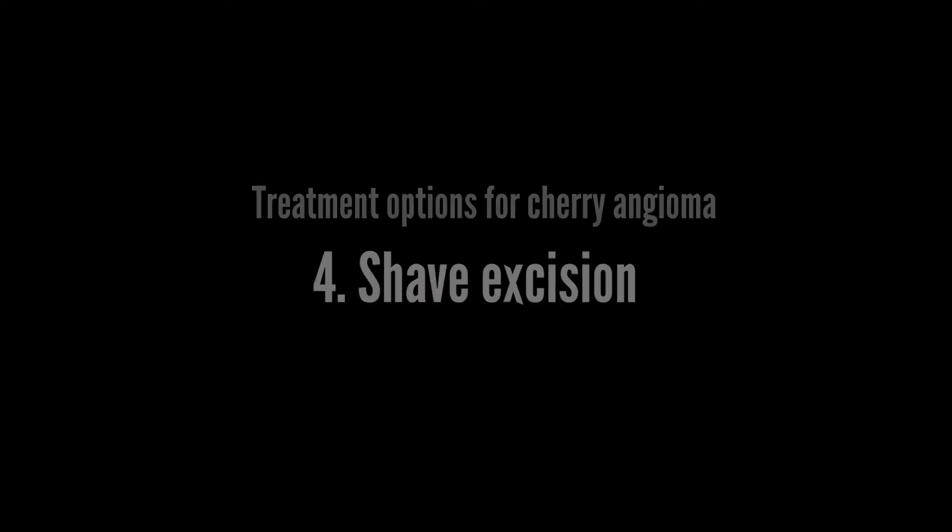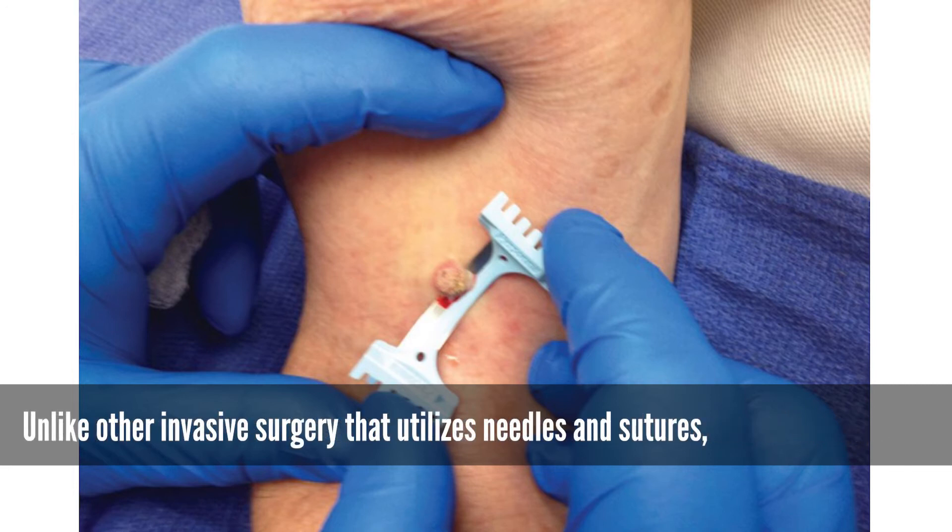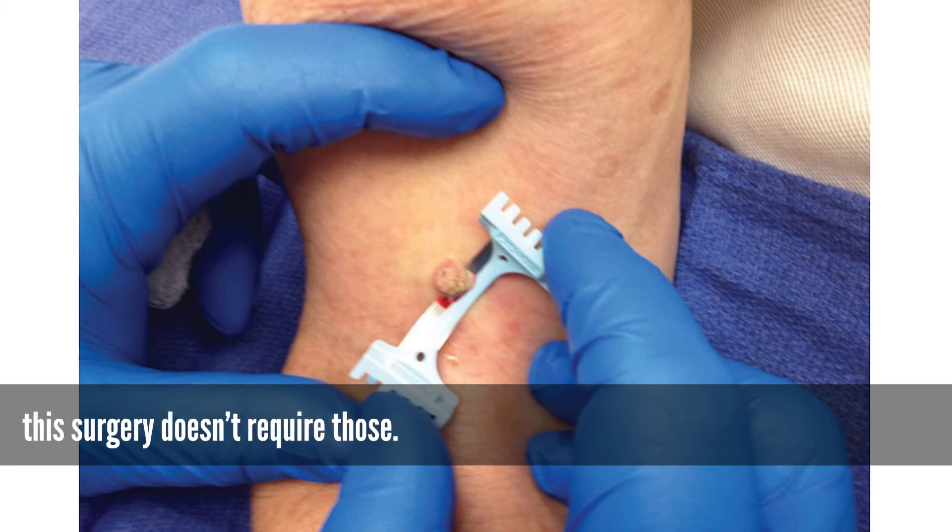Shave excision: this surgery involves the removal of angiomas from the top portion of the skin. Unlike other invasive surgeries that utilize needles and sutures, this surgery doesn't require those.